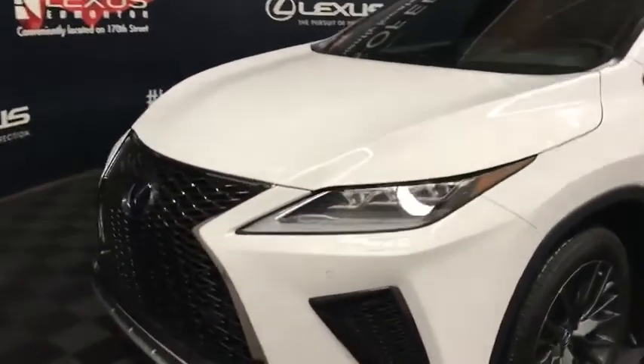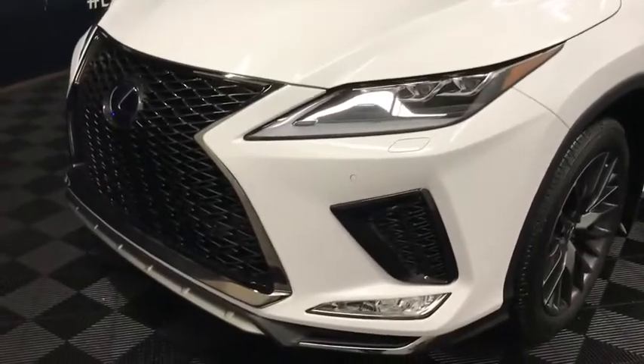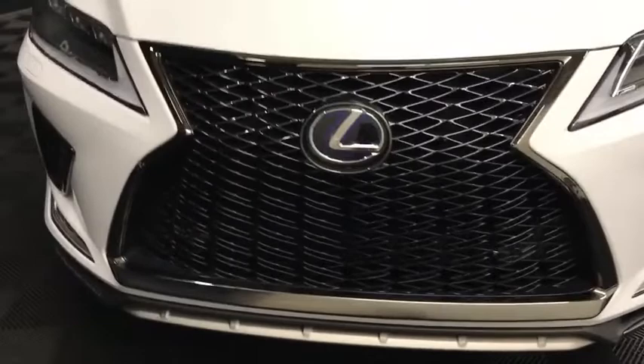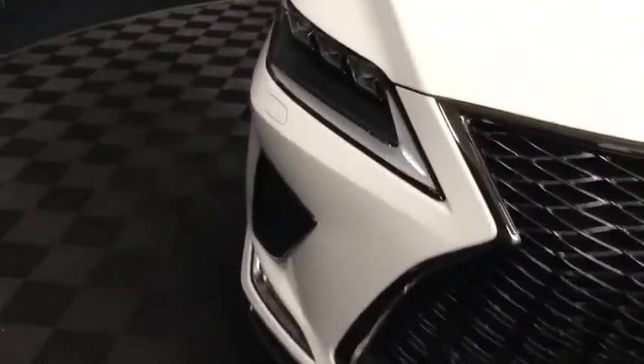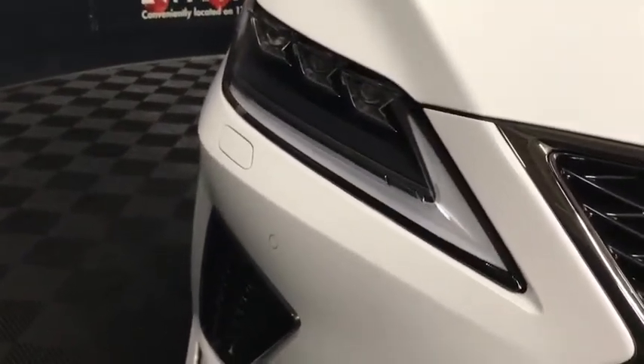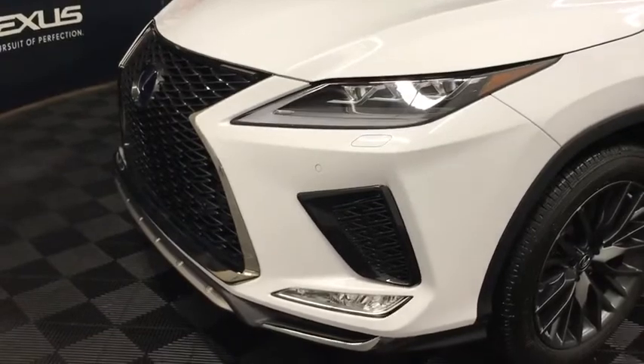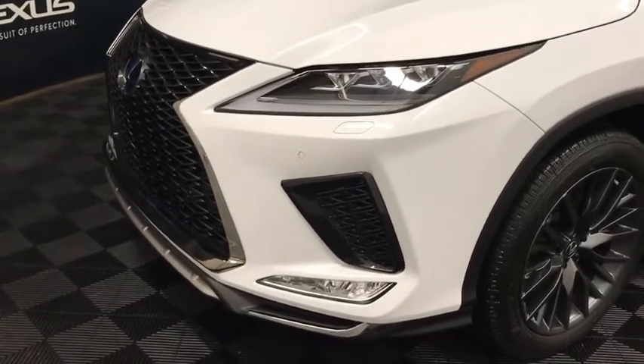We have a windshield wiper de-icer and headlamp washer, along with the F Sport grille. There's an upgrade to a premium LED headlamp, LED daytime running lights, cornering lamps, and an auto-leveling headlamp system.